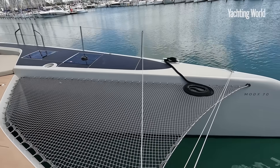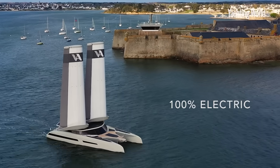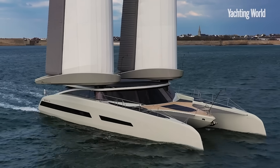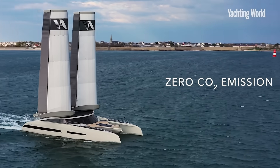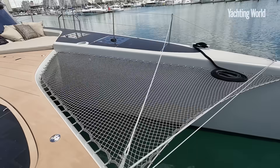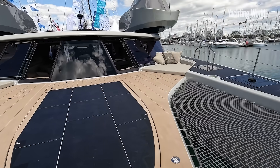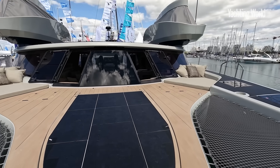When the boat's sailing, it's hydro-generating plenty of power into those battery banks, and obviously when it's sunny, there are solar panels everywhere. To make this efficient you need a performance shape - a very thin, narrow wave-piercing bow. It's a VPLP design and the yard is based in Lorient. They know what they're doing, having built the Mod 70s with Ocean Developments.